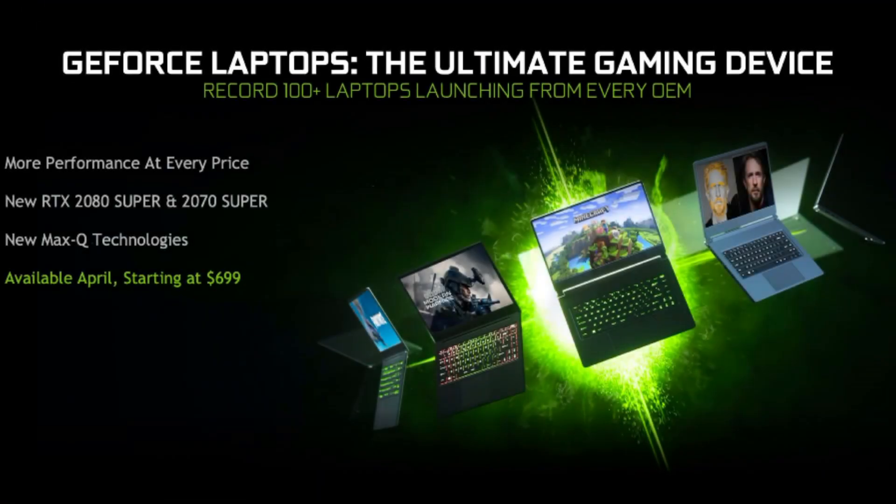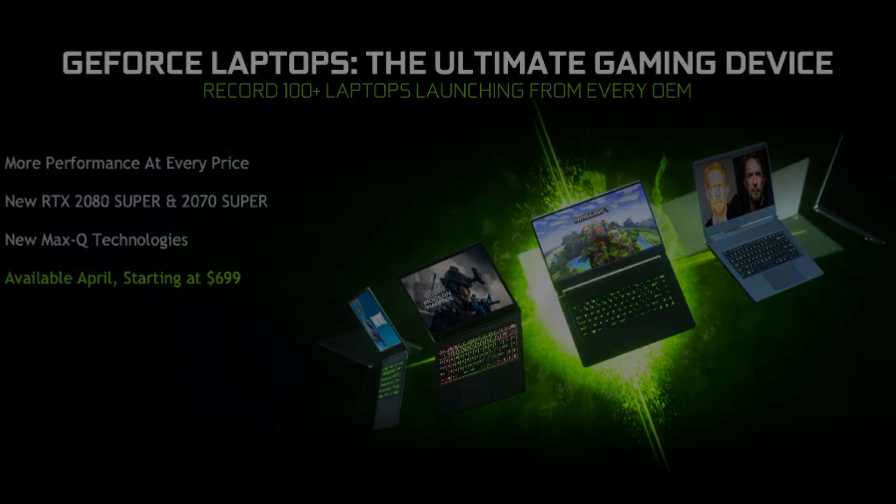Now onto the new Nvidia lineup — new RTX Super and Max-Q cards. What's good is they are improving price-to-performance: for $699 you get a GTX 1650 compared to a GTX 1050 previously, and I like that you get an RTX 2060 for $999 and a 2070 for the price of a 2060.